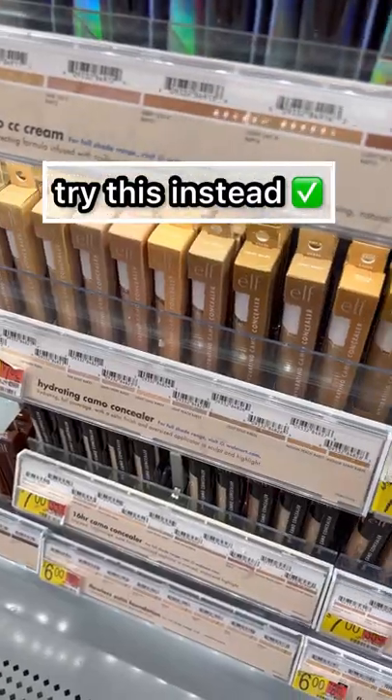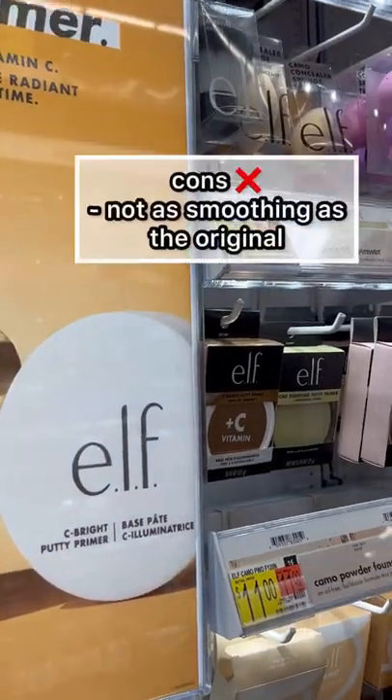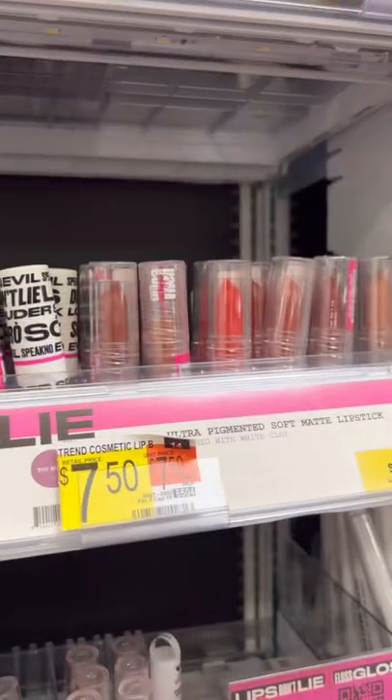Of course you can't go wrong with the ELF Hydrating Camo — it's so good, and I love ELF. But I wasn't a fan of this Vitamin C Putty Primer; I felt like it wasn't as smoothing as the original. I would say try the original or the Matte Putty Primer instead — they're amazing.